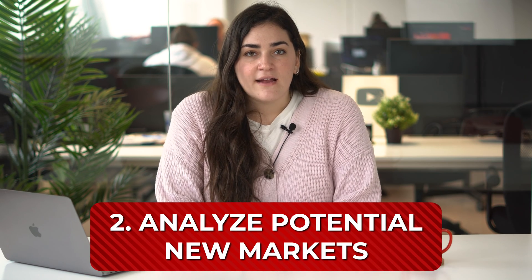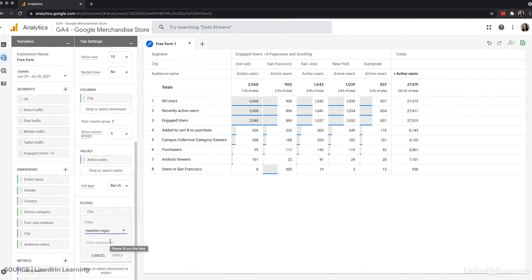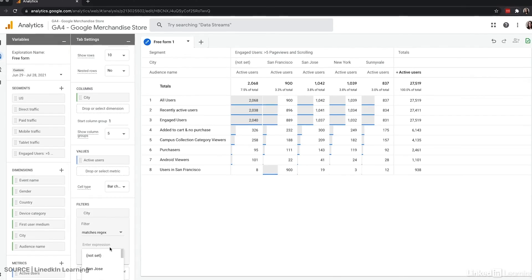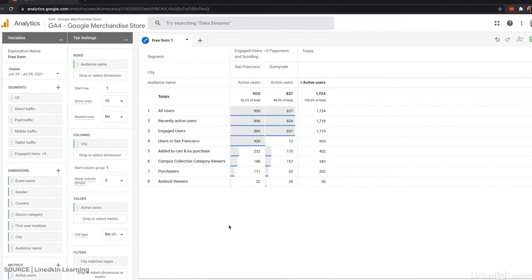Analyze potential new markets. Another great way to use Google Analytics is to discover potential markets for your products and services. If your business operates on a global level or if you are thinking of going international, you can view the number of visitors and conversion rates separately between countries to decide where to focus your efforts and which regions are worth expanding into.